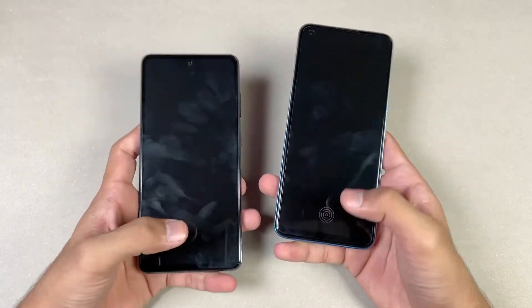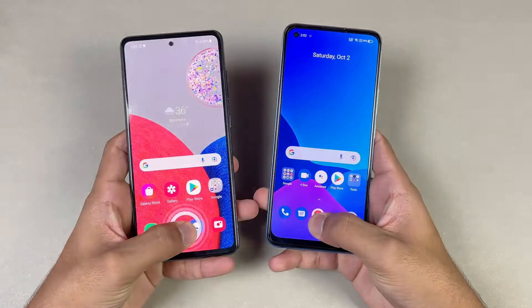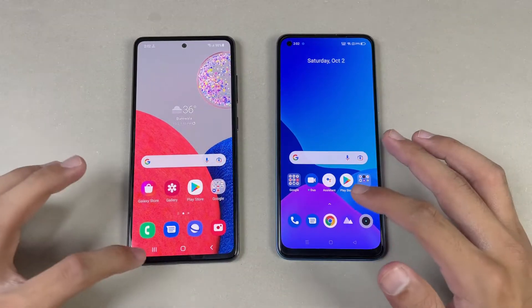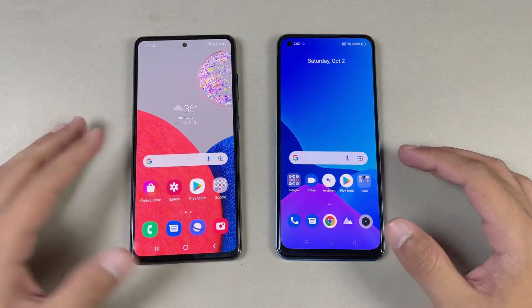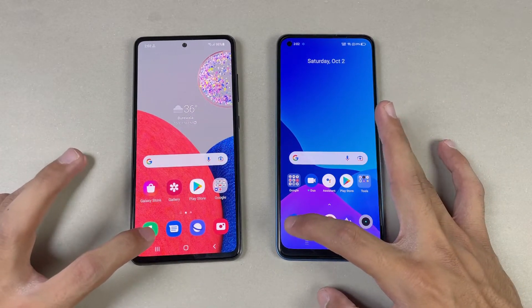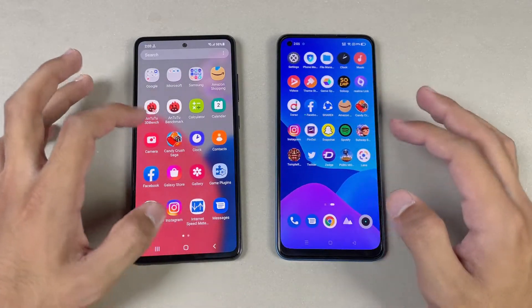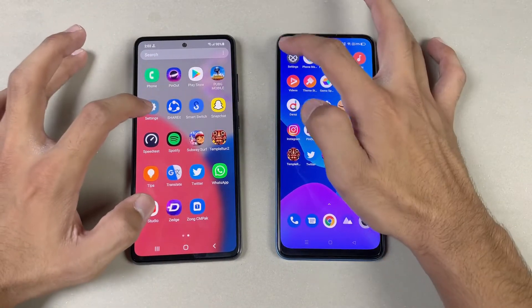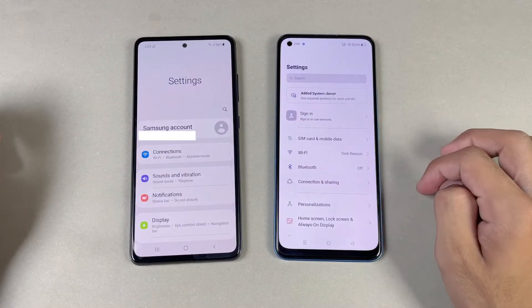Now let's see app opening speed. Both phones also have an in-display fingerprint scanner. Everything is closed in the background — no application is running in the background. We also have the same Wi-Fi network on both phones. The phone dialer is faster on the A32s 5G. Next on the list is Settings — let's see who is going to be the fastest. That is a little bit faster on the Realme 8 Pro.